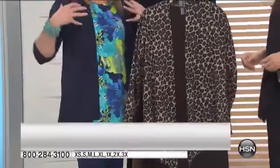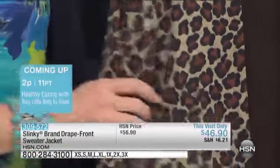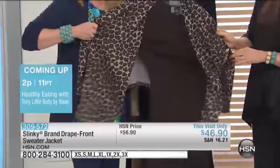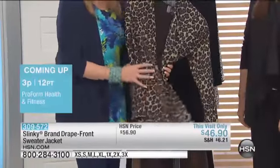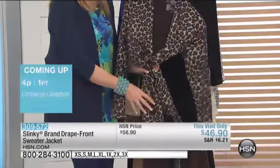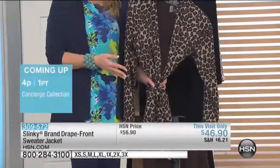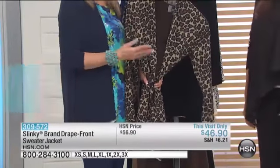It gives you that jacket that looks like a more structured look, but it's not. Look at all that stretch. It's soft. It's yummy against your skin. I love that it's long enough that you can belt it, you can blouse it. You can throw it over your dresses, wear it with your turtlenecks, your sweaters, your tanks, your tees.